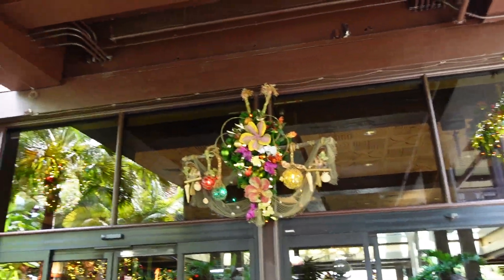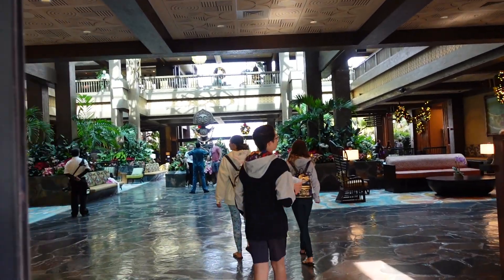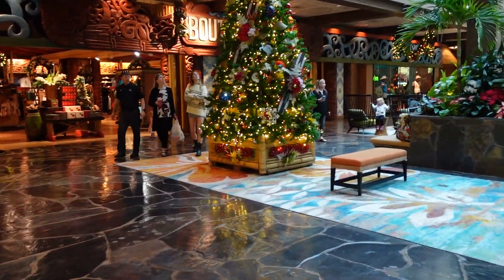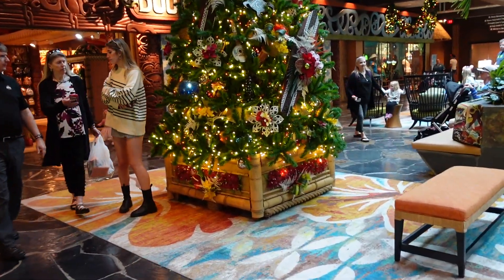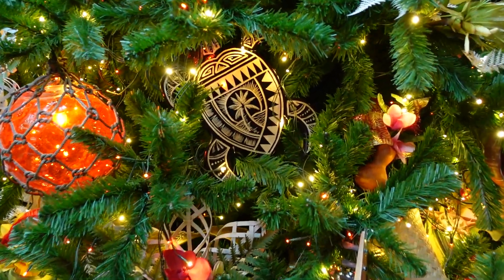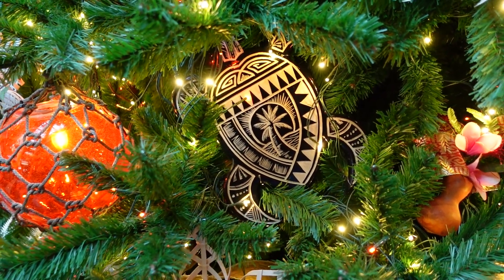Now we're heading away from Disney Springs for a little bit to take you on a resort-hopping tour at some of our favorite deluxe resorts to show you Christmas and holiday decorations. We ended up getting off at Disney's Polynesian Village Resort instead of the Grand Floridian. You can see some of the decorations, and as we go inside there's your tree to the left. Let's take a look at the Polynesian Village tree — very cool Polynesian notes to this beautiful tree in the lobby. The sea turtle swimming in the tree is a favorite piece.